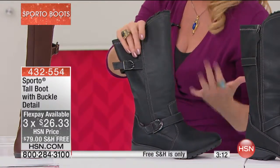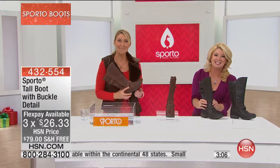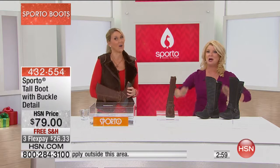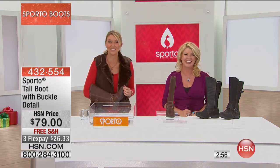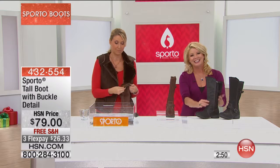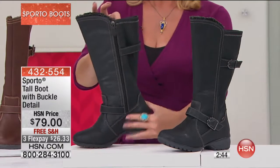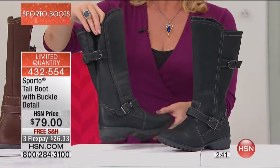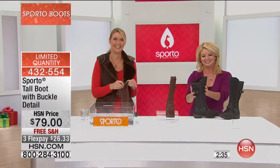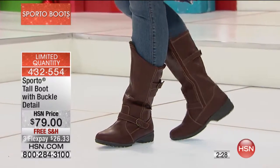Free shipping and three flex pays, only at HSN — about twenty-seven dollars to get these home. Pauline from Wisconsin is joining us. In Wisconsin, you need a good quality boot! Pauline loves to go thrift shopping and found a pair of Sporto boots like brand new. She wore them last Saturday to an auction — it was cold and frosty, and her feet were warmer than they've ever been.